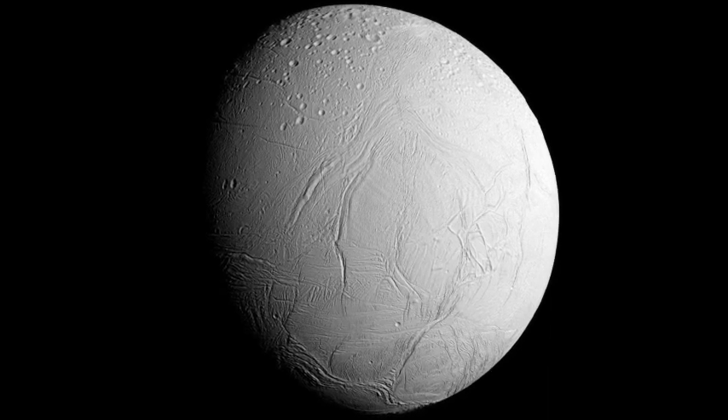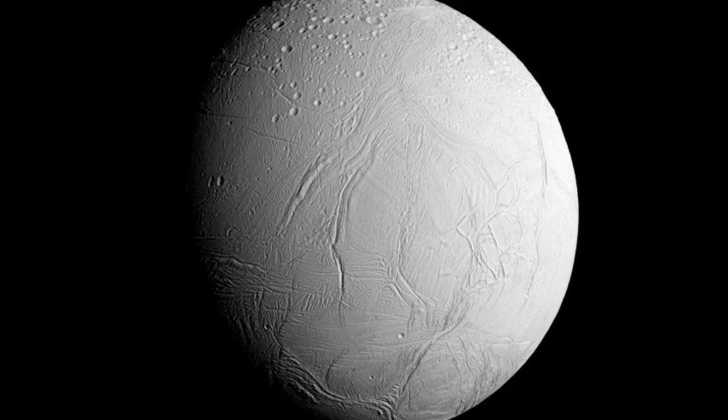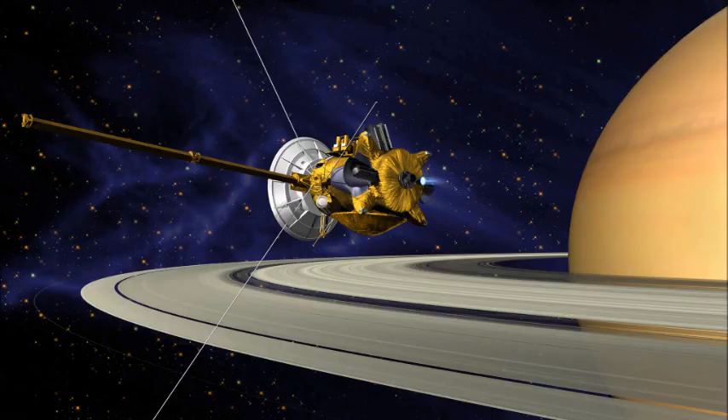Europa is not the only such moon in the solar system. The Cassini space probe at Saturn has done extensive observations of the moon Enceladus and has found evidence of these same kinds of plumes spraying water into space.